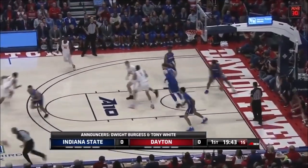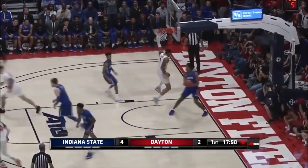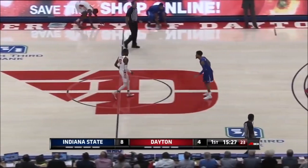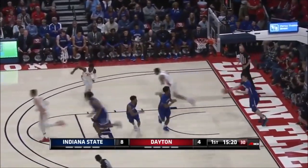The 2020 NBA draft is happening sooner than later, and the mock draft boards are starting to shape up. One prospect at the top of these boards is 6'9", 220 pound forward Obi Toppin, a sophomore from Dayton University. He's had a great year there, but how good is he really?